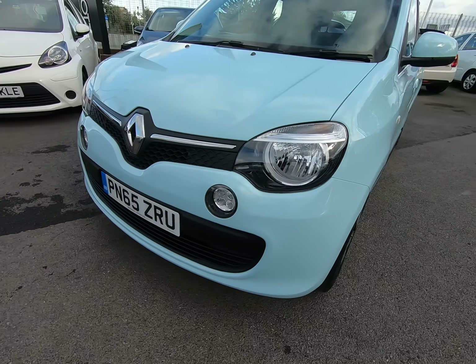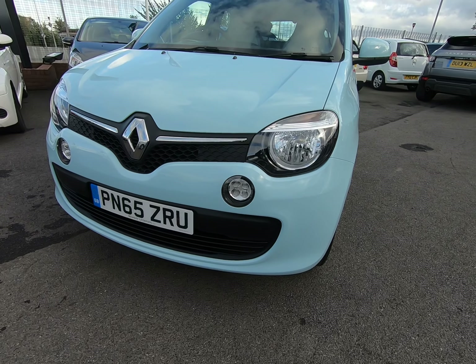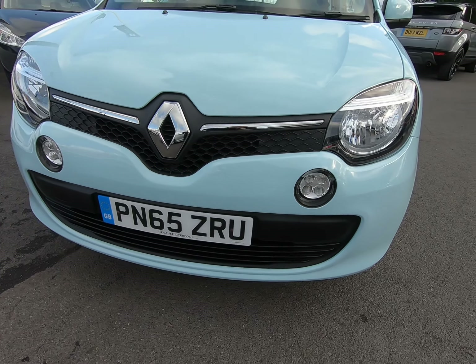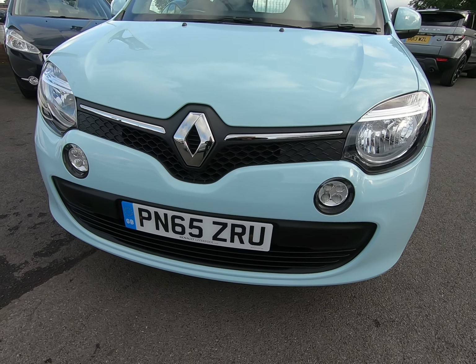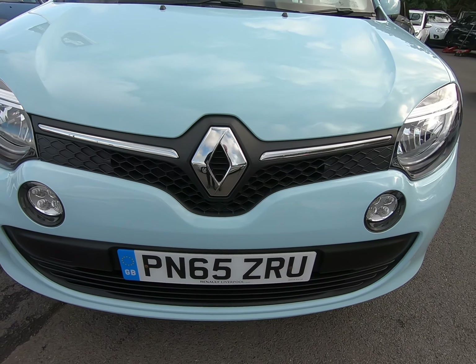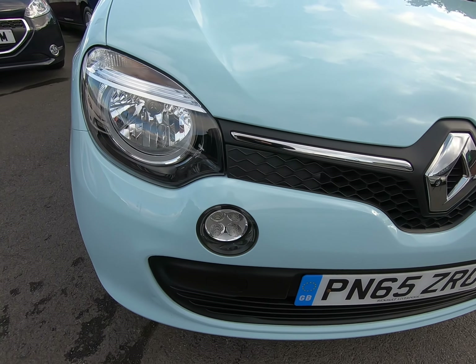Hello and welcome to Peter Scott Cars. Today we have this 65 plate Renault Twingo — it's just had the one lady owner from brand new, covered a tad over 9,500 miles, so very low mileage.